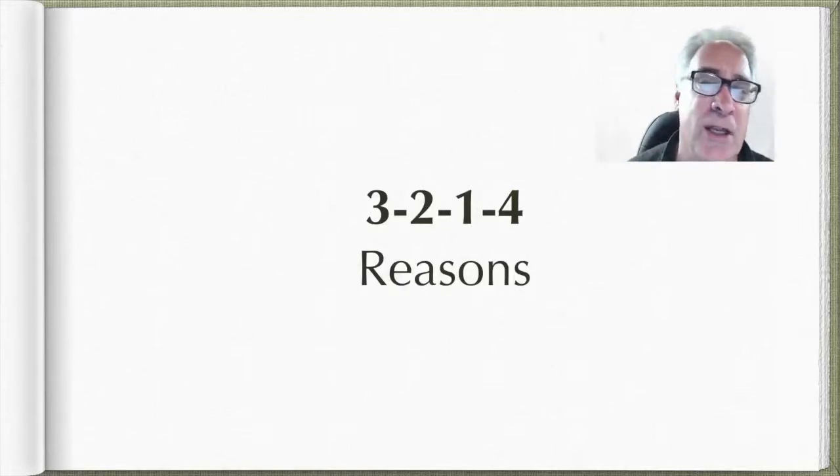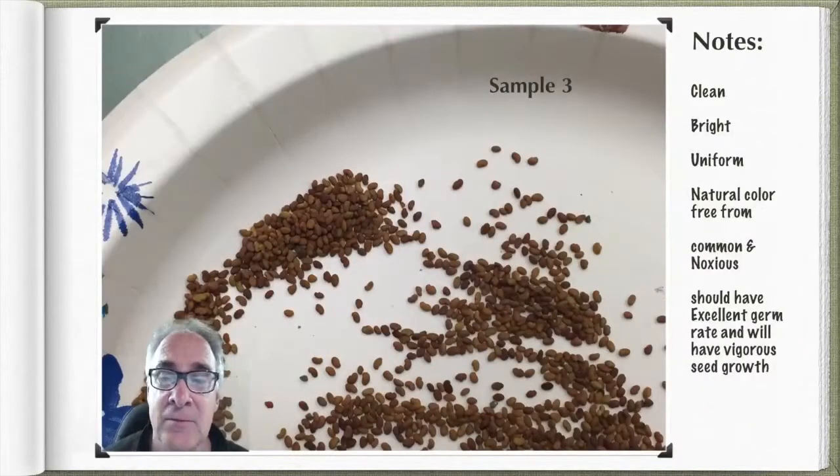Let me give you a quick critique on the ranking of three, two, one, four. When you're doing reasons and jotting down notes, try to note things as you go along. Sample number three is a very clean sample. It's bright, uniform, and has natural color. It has freedom from both common weeds and noxious weeds. Because if this is planted out in the field today, it'll have an excellent germination rate and very vigorous seed growth. That's why I placed it first.